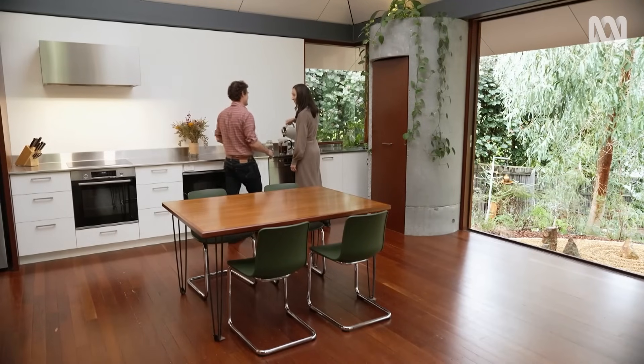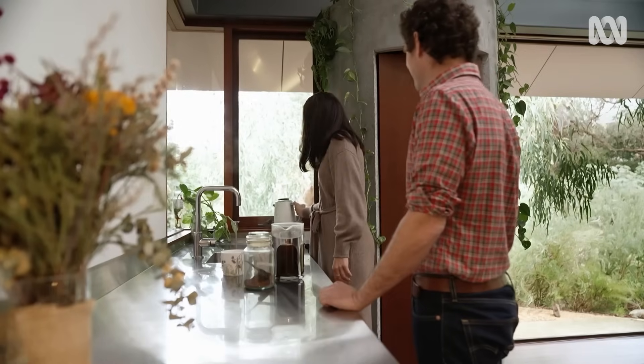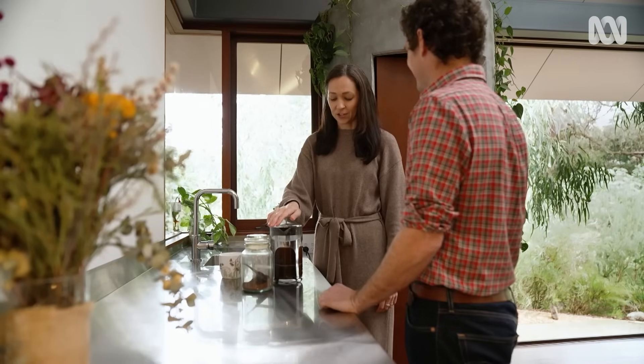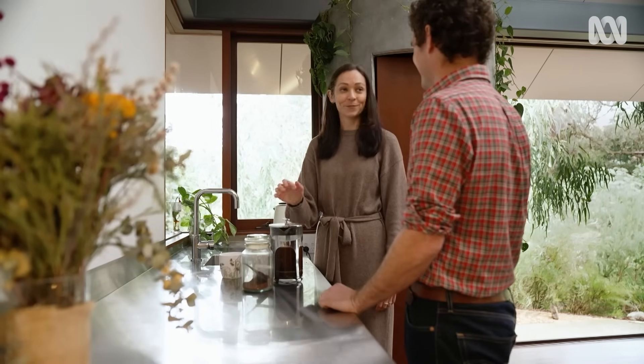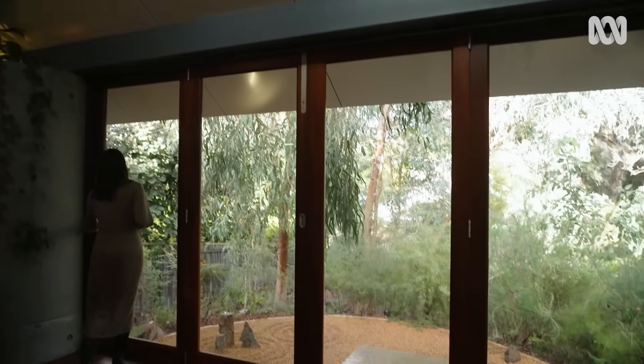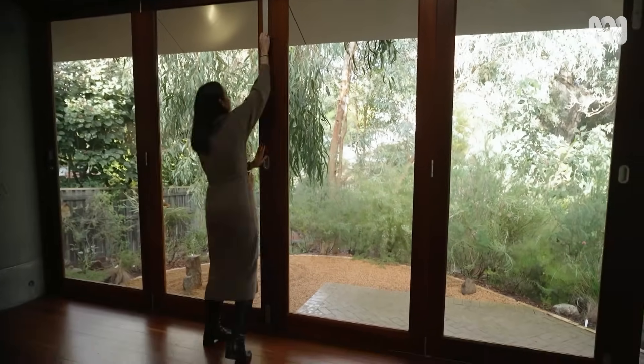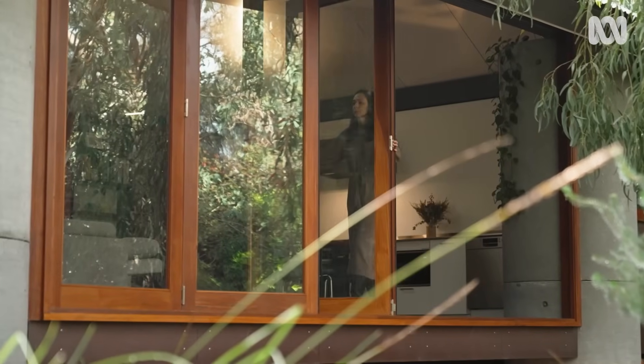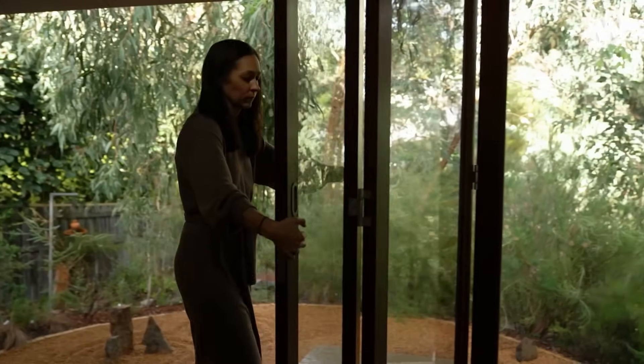Andrew and Erica Boyne aren't most people. Where four previous owners were unable to find a way to make a home design work on this challenging parcel of land, this determined couple have triumphed. Not by conquering the site, but by working with it to build a beautiful, low-impact family home that has enabled them to devote 80% of the land to garden, filled with native species.